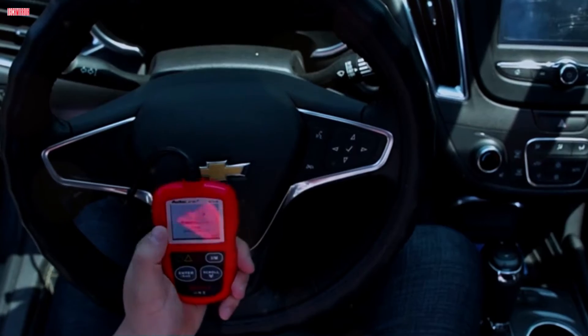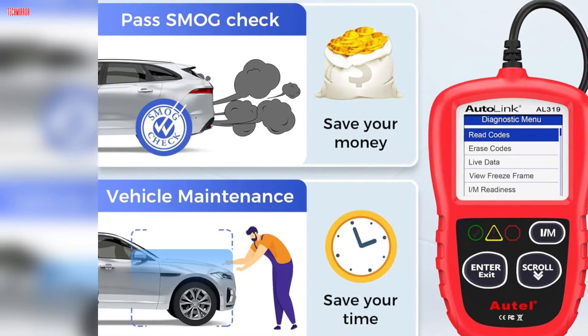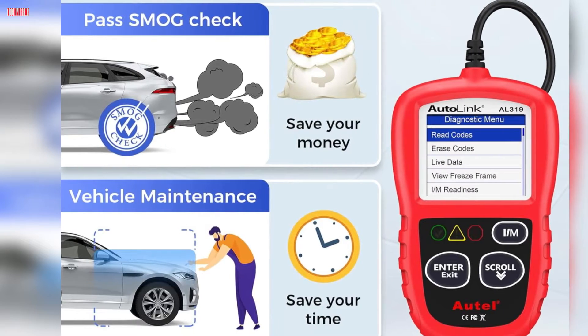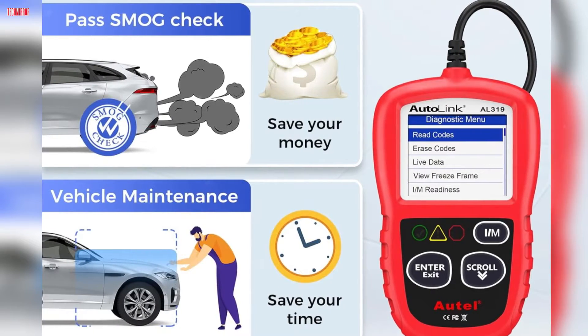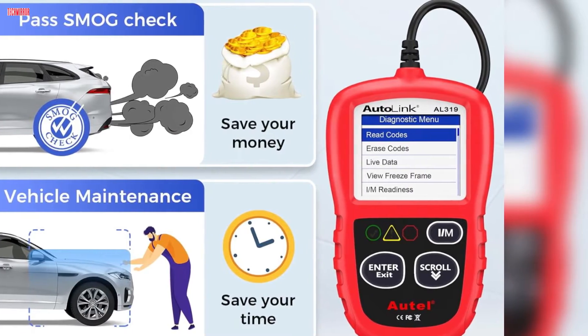The cable length is optimal, ensuring convenience without getting in the way, and it operates on battery power, eliminating the need for additional batteries. For end-users and DIY enthusiasts alike, the Autel AL319 is a valuable tool for maintaining and troubleshooting vehicles effectively.